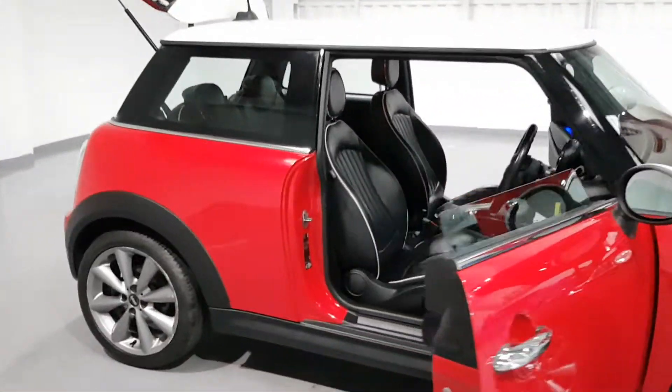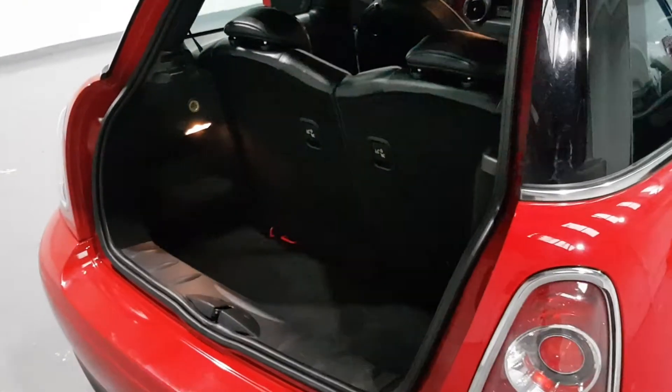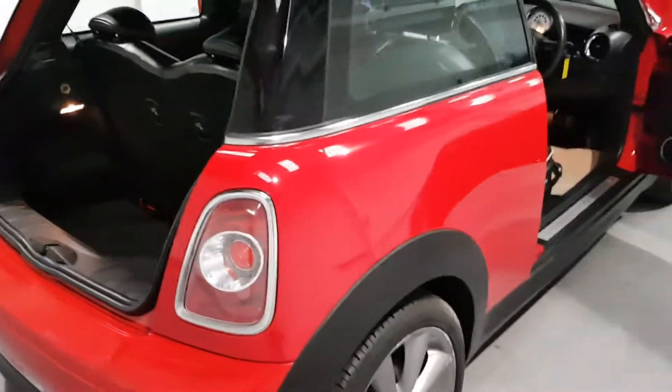Moving around to the boot — the boot space on these is rather spacious. Even though they are Minis, they're quite deep and they do look stunning. Plenty of space in the boot.